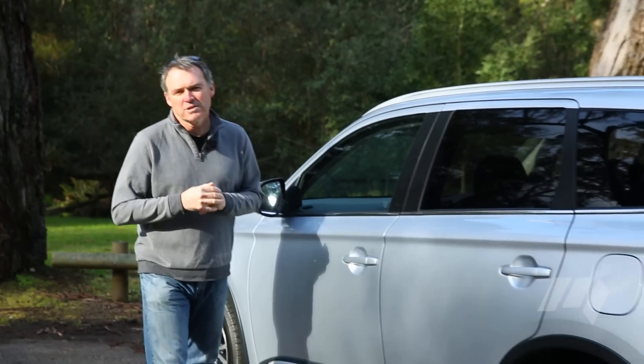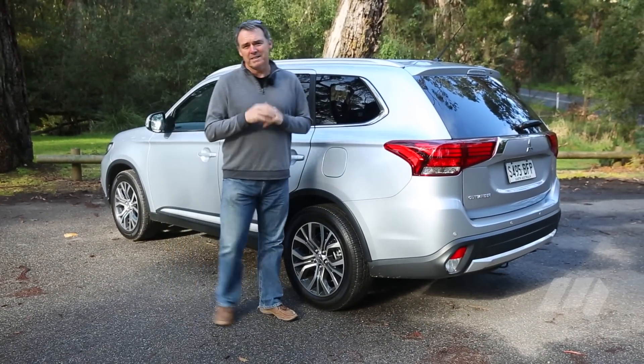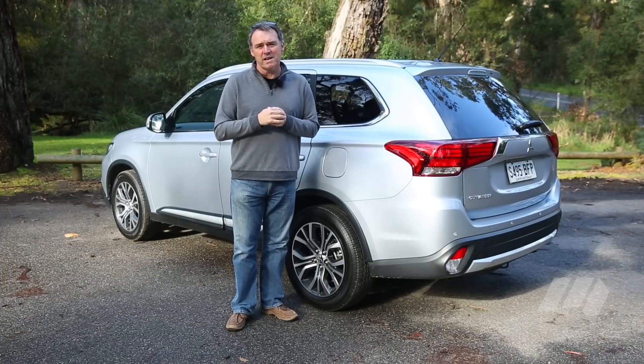So while the changes to the new Outlander don't nose it ahead of the competition, it is nevertheless a pretty solid medium SUV effort.